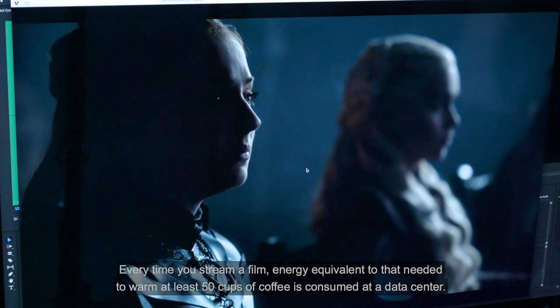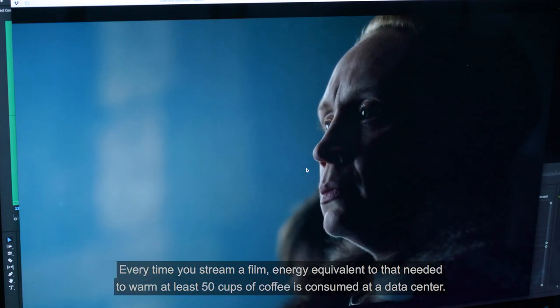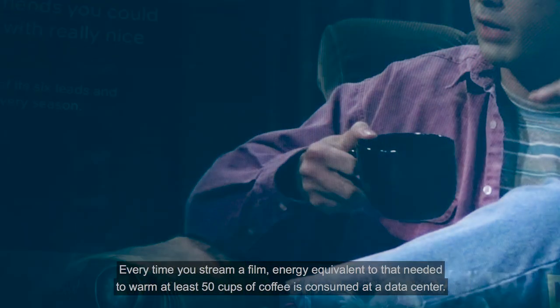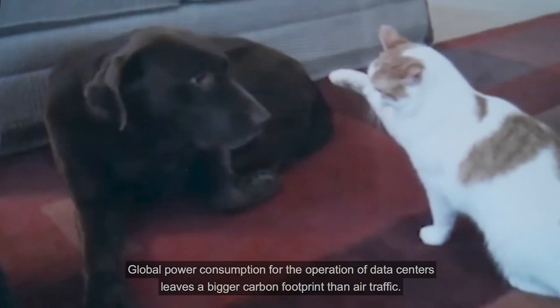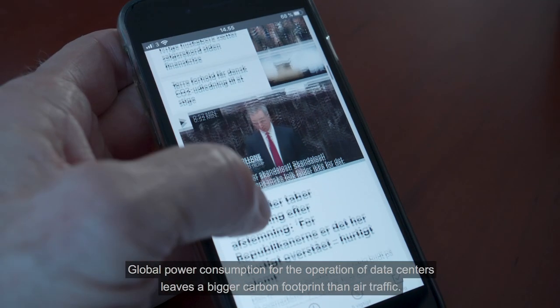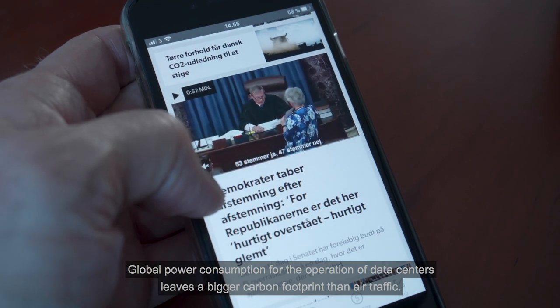Every time you stream a film, energy equivalent to that needed to warm at least 50 cups of coffee is consumed at a datacenter. Global power consumption for the operation of datacenters leaves a bigger carbon footprint than air traffic.